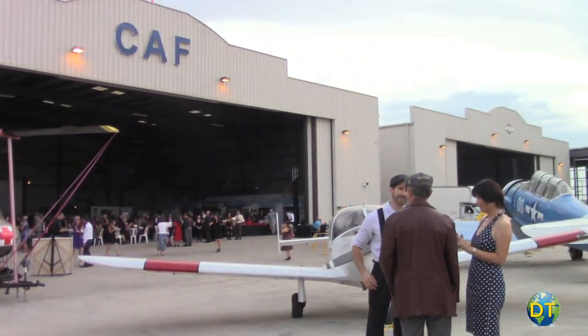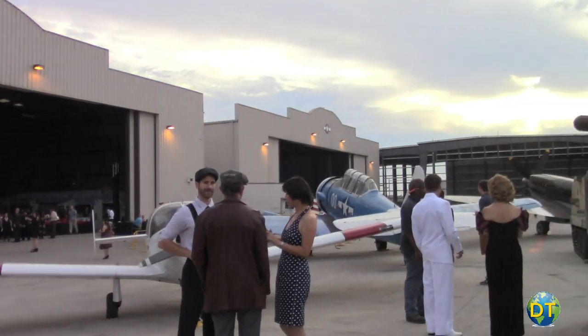It could be a retirement party, a funeral. We do things like a service in the hangar and then fly a missing man formation and take ashes out over the ocean.